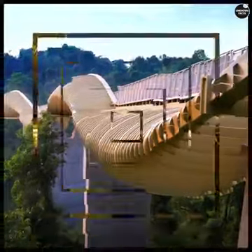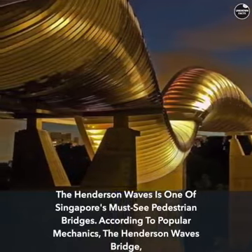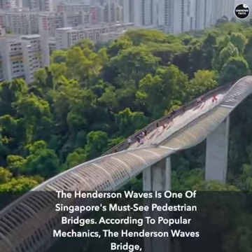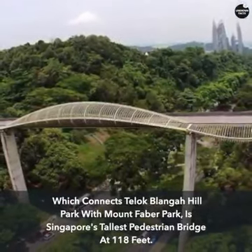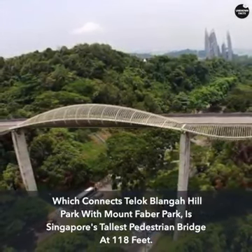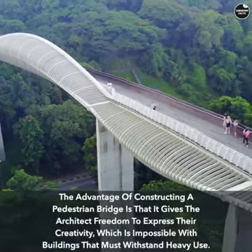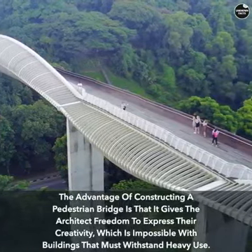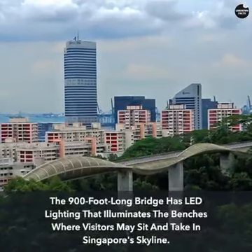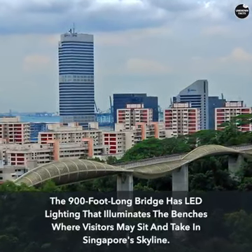Henderson Waves is one of Singapore's must-see pedestrian bridges. According to Popular Mechanics, the Henderson Waves Bridge, which connects Lok Lange Hill Park with Mount Faber Park, is Singapore's tallest pedestrian bridge at 118 feet. The freedom pedestrian bridges afford architects allows for creative expression impossible in buildings built for heavy use. The 900-foot-long bridge has LED lighting that illuminates benches where visitors may sit and take in Singapore's skyline.